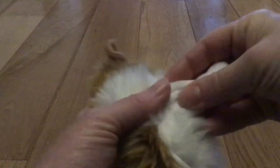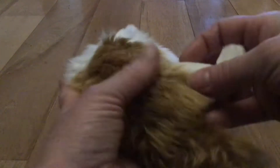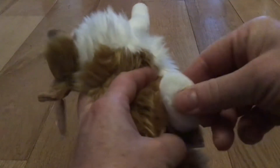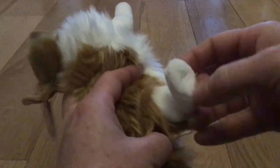No defined paws, but yes for defined leg shape, which is nice. Nice big thigh and foot. Defined paws on the back.